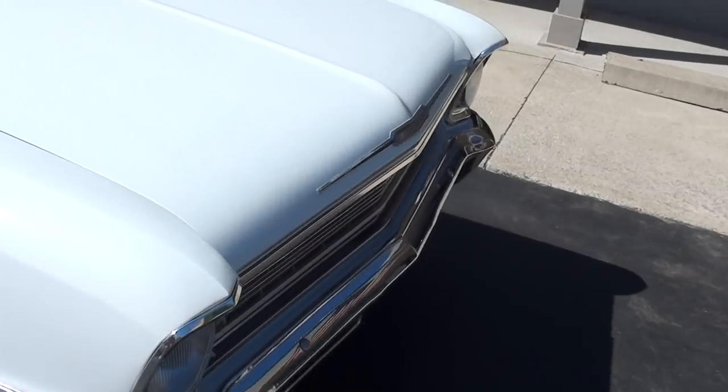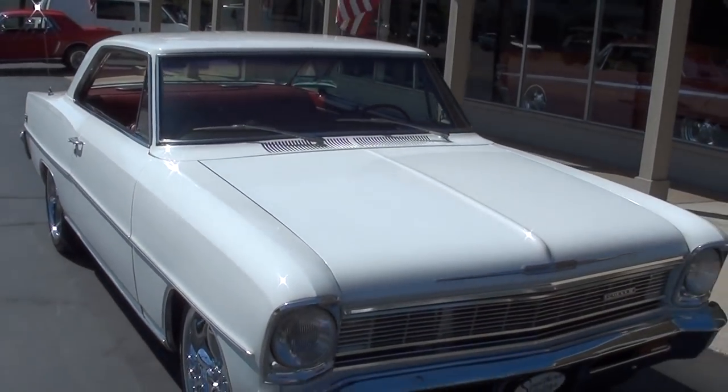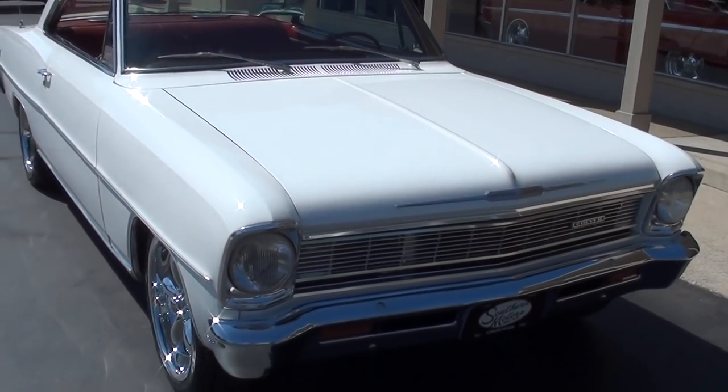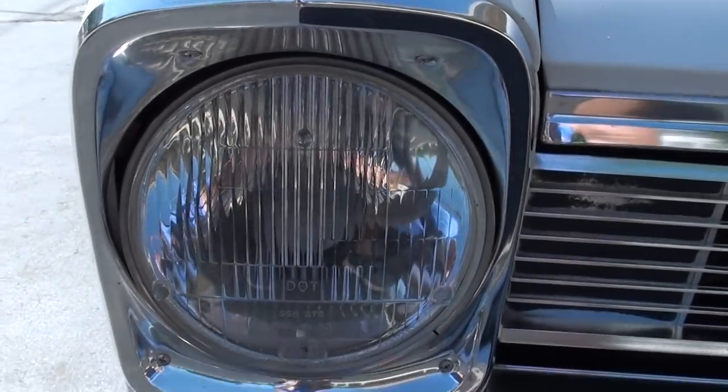The body paint has been done for some time. This thing scoots — it really gets with the program. You can see they've upgraded the headlights on it.